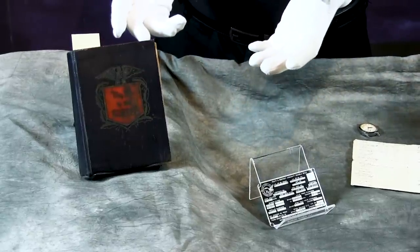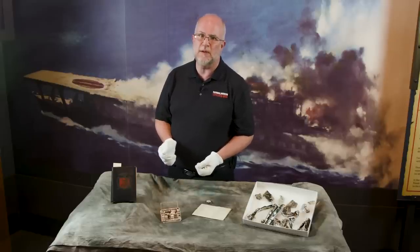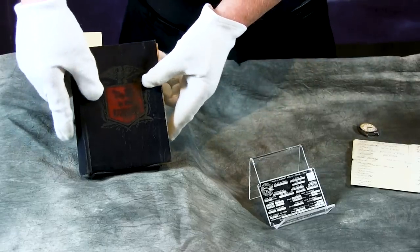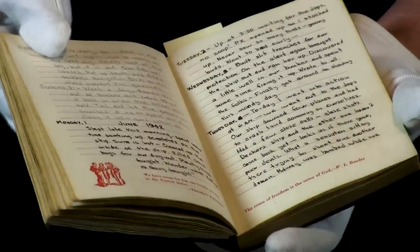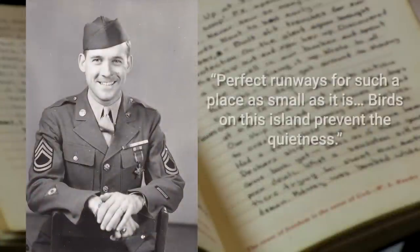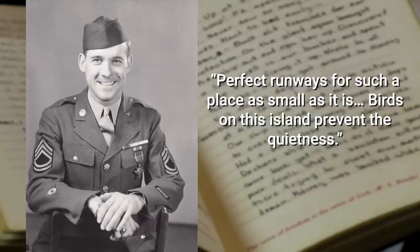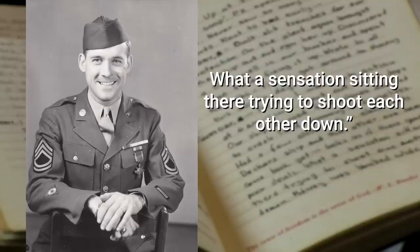The final two items I am sharing with you today were donated to the museum last year by the son of one of the crewmen from Captain Collins' aircraft. This diary was kept by Sergeant Jack Dunn, who was the engineer top turret gunner, and inside it he made notes about the time period leading up to and the day of the mission. Regarding the first few days on Eastern Island, he wrote: 'Perfect runways for such a place as small as it is. Birds on this island prevent the quietness.' On the day of the mission, he wrote: 'Went into action at 6 a.m. Our ship downed four planes and had to crash land coming in. Had a few close calls, close shots. What a sensation sitting there trying to shoot each other down.'